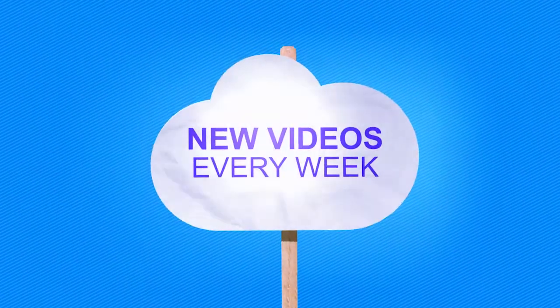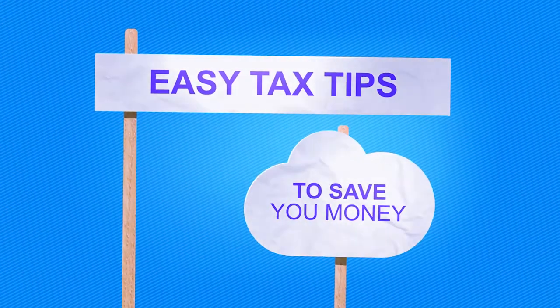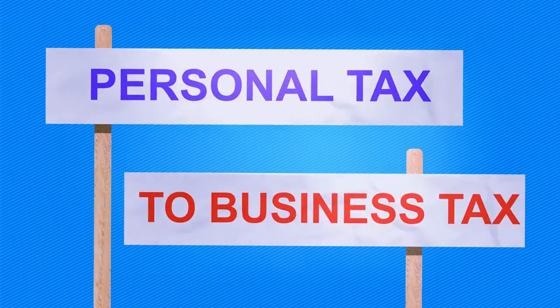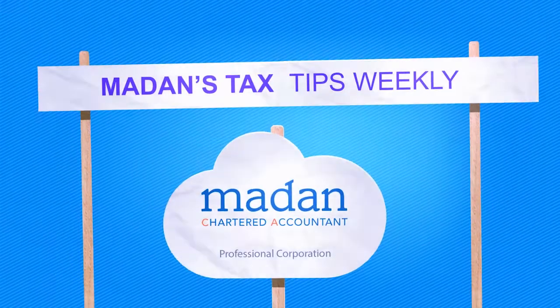Why sole proprietors should use Section 85 when incorporating their business. Are you self-employed? If yes, you may want to think about eventually turning your business into a corporation. There are two strategic financial benefits gained by incorporating.